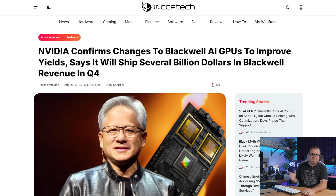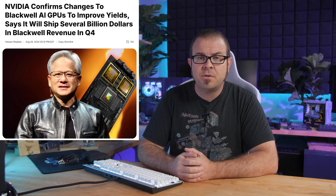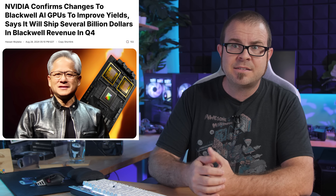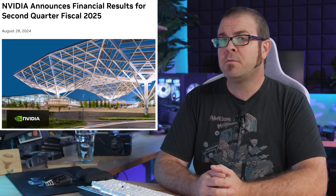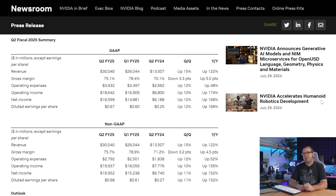Speaking of misses, NVIDIA has finally weighed in on the supposed yield misses their Blackwell AI GPUs have been experiencing. It was revealed Wednesday during their Q2 earnings call that NVIDIA has decided to make some changes to the Blackwell design to improve yields — how many viable chips can be harvested per manufactured wafer. Per Jensen, they executed a change to the Blackwell GPU photo mask that TSMC uses to produce Blackwell GPUs on the 4NP process node. There were no changes to the underlying architecture, so while there was a delay, NVIDIA still plans to ramp up production and start shipping several billion dollars worth of Blackwell GPUs before the end of 2024. Not a bad ROI there, NVIDIA.